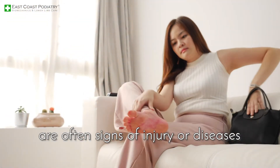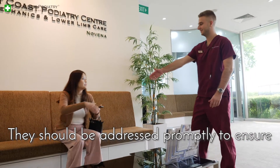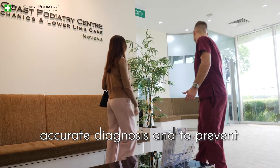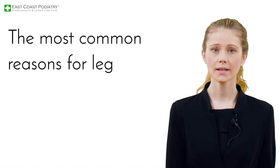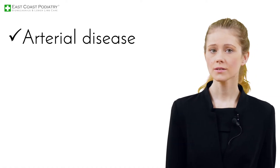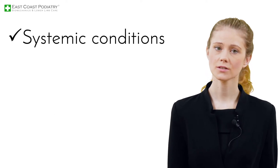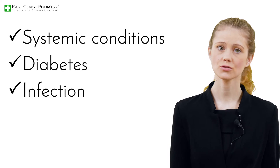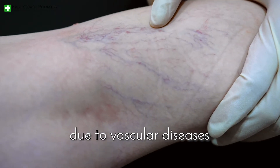Color changes in the lower limb are often signs of injury or diseases. They should be addressed promptly to ensure accurate diagnosis and to prevent further damage to the soft tissues. The most common reasons for leg color changes may include arterial disease, venous disease, dermatological conditions, systemic conditions, diabetes, infection or trauma. Today we focus on leg color changes due to vascular diseases.